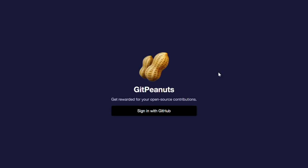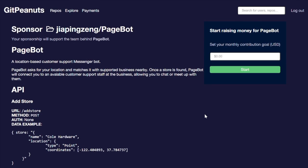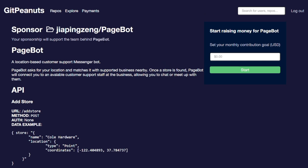To get started with GitPeanuts, simply sign in with your GitHub account. You'll be redirected to our landing page where you'll see your repositories on the left, as well as repositories from other users on our platform. There's no current campaign for this, so people can't sponsor yet. The team behind PageBot would like to get $50 per month for their work on this repository, so let's start a campaign.